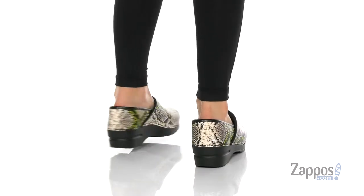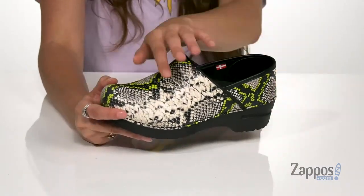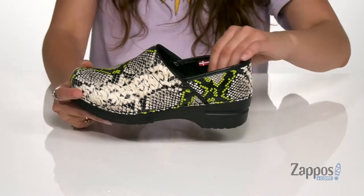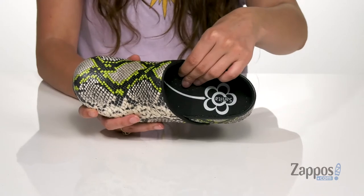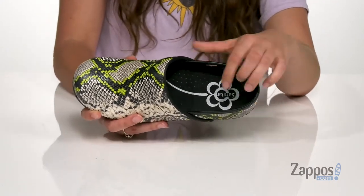Show off your sassy side even at work with these shoes. They're crafted with a leather upper and feature a fun and funky snakeskin print throughout. They have a padded collar for added support, and inside is a padded instep and microfiber insole with an anatomically correct footbed, delivering so much comfort throughout the day.